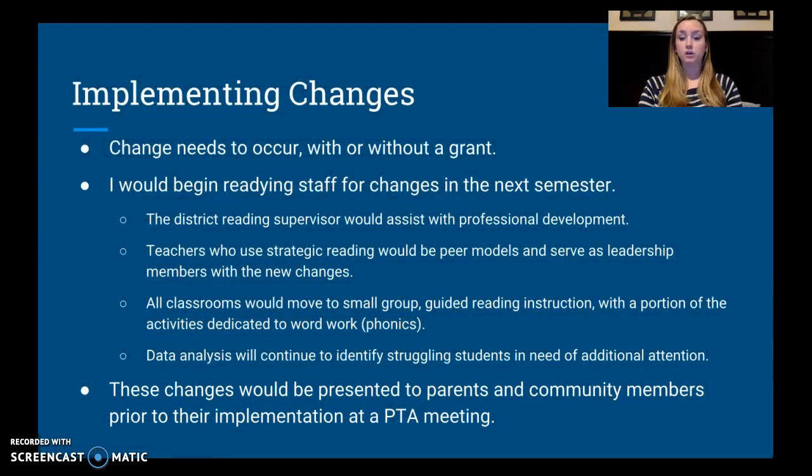Finally, we need to implement changes. Regardless of whether the school gets the grant, change needs to happen. I'm going to start readying my staff for changes in the next semester — I don't want to just implement these changes on a random Tuesday in October. The district reading supervisor will come in and assist with professional development in teaching teachers how we need to be teaching students. Teachers who are already using strategic reading strategies will serve as peer models and members of a leadership team. All classrooms are going to start teaching small group guided reading instruction, and there will be a portion of every instructional period dedicated to word work — phonics study, how letters fit together to create words.